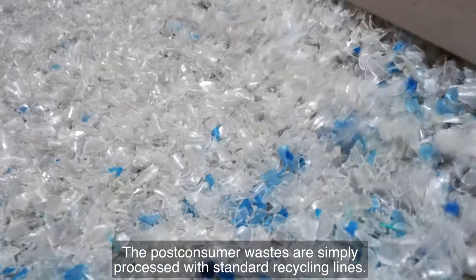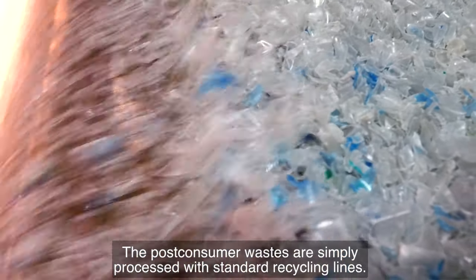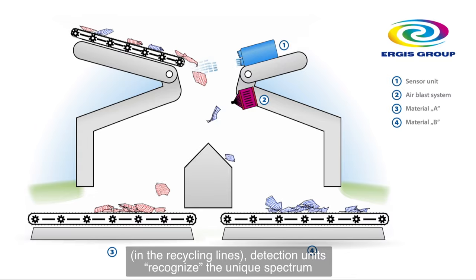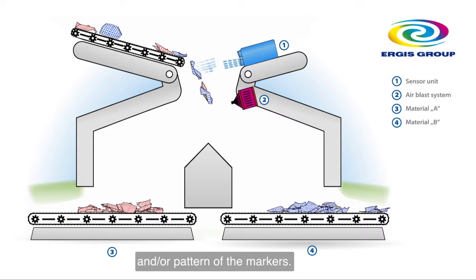The post-consumer wastes are simply processed with standard recycling lines. During the stage of detecting the markers on the waste surface in the recycling lines, detection units recognize the unique spectrum and/or pattern of the markers.